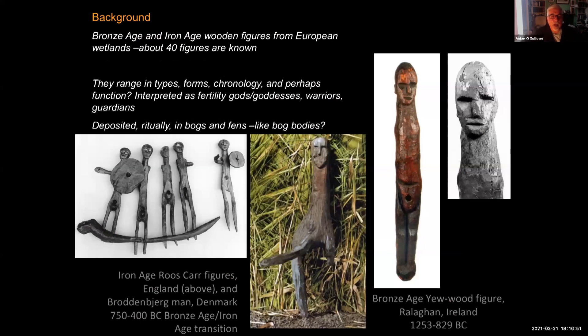There are numerous Bronze Age and Iron Age wooden figures from European wetlands, typically found in bogs. At least 40 figures are known. They range in type, form, chronology, and perhaps function — they don't necessarily all have been used for the same thing. They are generally interpreted as fertility gods or goddesses, warriors, guardians, way markers, or perhaps some sense of community identification, and are often deposited ritually in wetlands, bogs and fens, which in some cases seems to mimic the treatment of human remains.